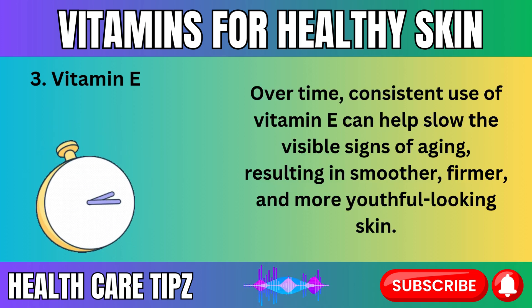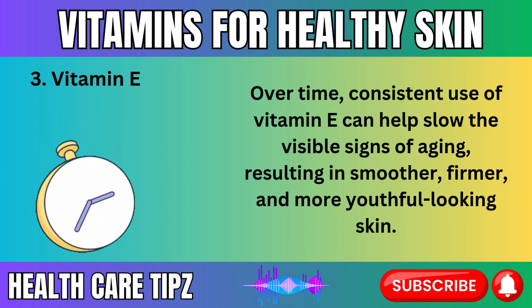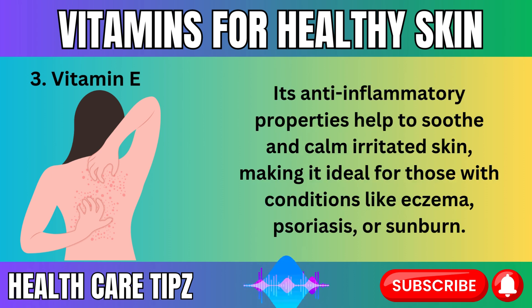Over time, consistent use of vitamin E can help slow the visible signs of aging, resulting in smoother, firmer, and more youthful-looking skin. If your skin is irritated, inflamed, or prone to redness, vitamin E can be a lifesaver. Its anti-inflammatory properties help to soothe and calm irritated skin, making it ideal for those with conditions like eczema, psoriasis, or sunburn.